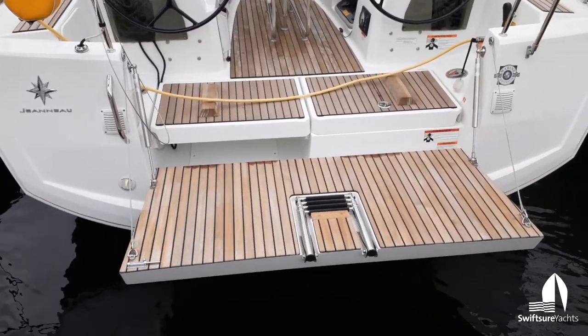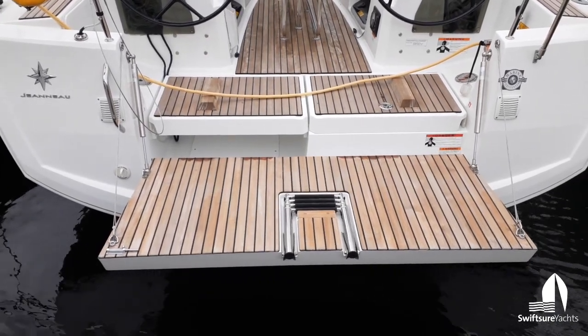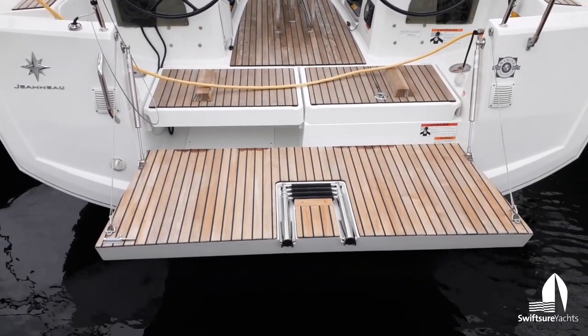You can see there's storage space on both sides — open storage space, possibly for a life raft on the port side — and a swim ladder.